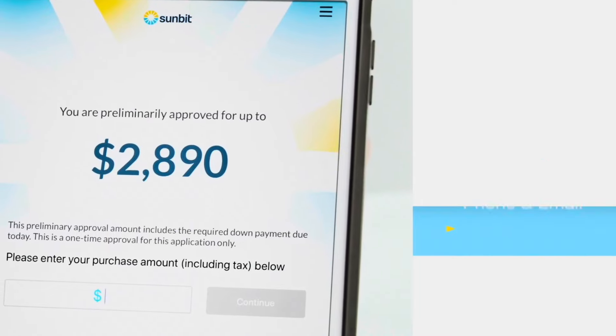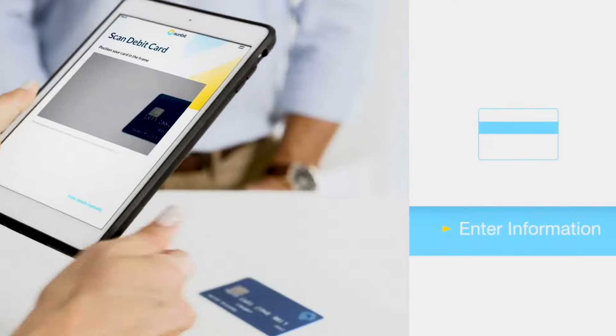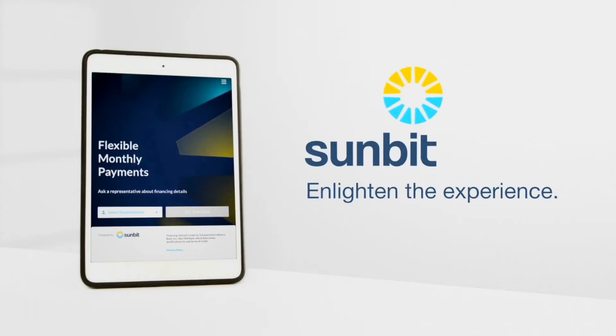After signing up with Sunbit, everything that you have agreed to is emailed to you. Paying on time will only improve your approval status in the future if you choose to use Sunbit with us again. Give our office a call today to get started with your dental care.